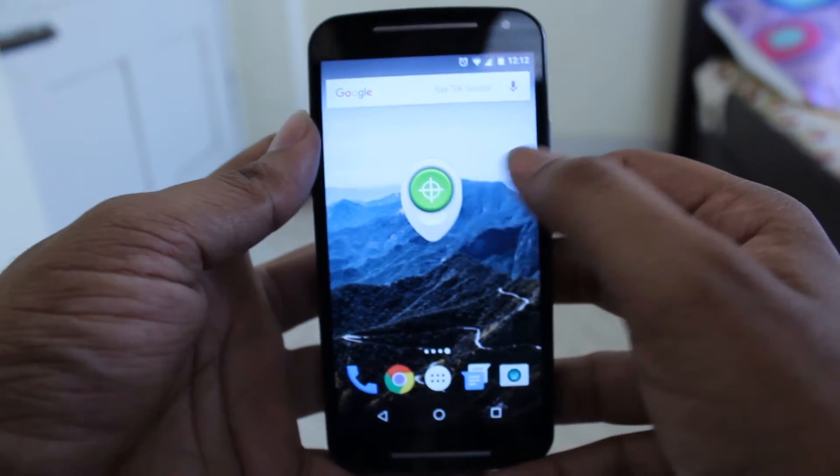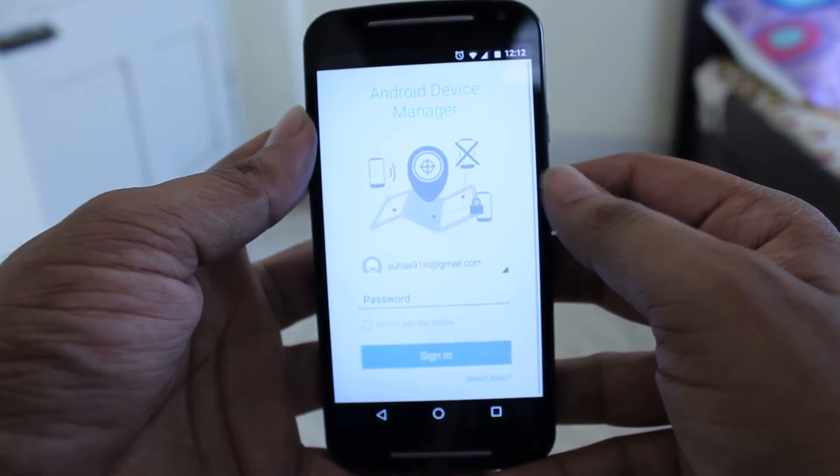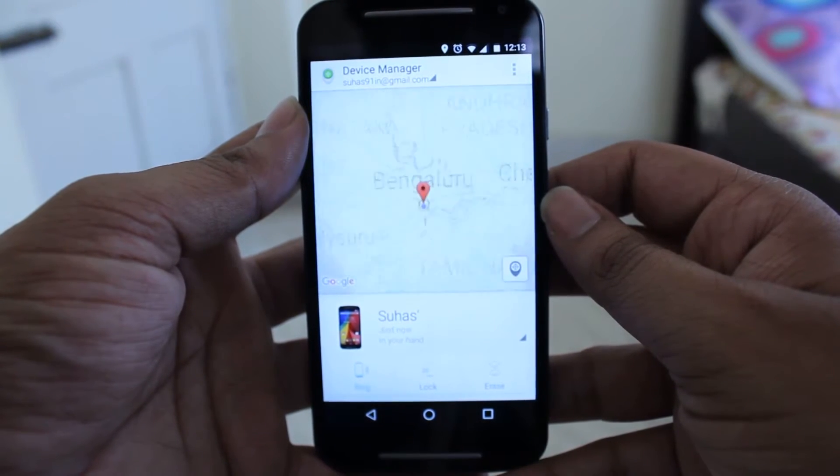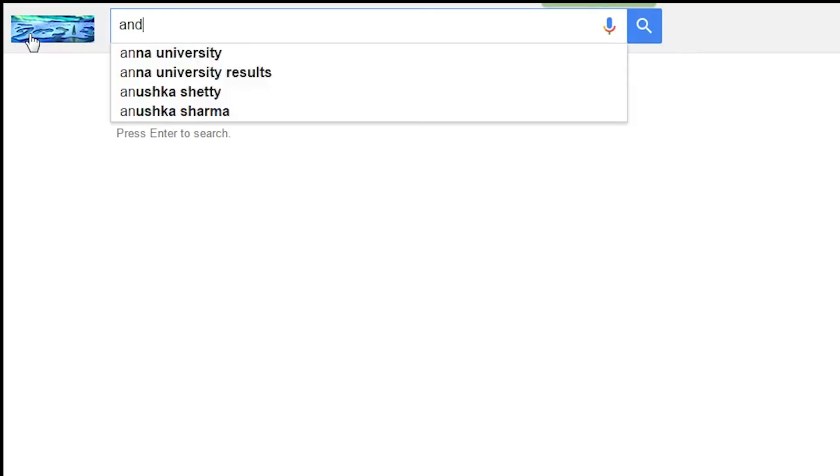For iOS device owners, you can track your iPhone with the well-known Find My iPhone app. But for Android users, there is a lesser-known equivalent called Android Device Manager. Many are not aware of it, but it's a great native tool to help locate or remotely wipe a lost or stolen phone. It's easy to use — once installed, set it up with your Google account and your phone is ready to be tracked.